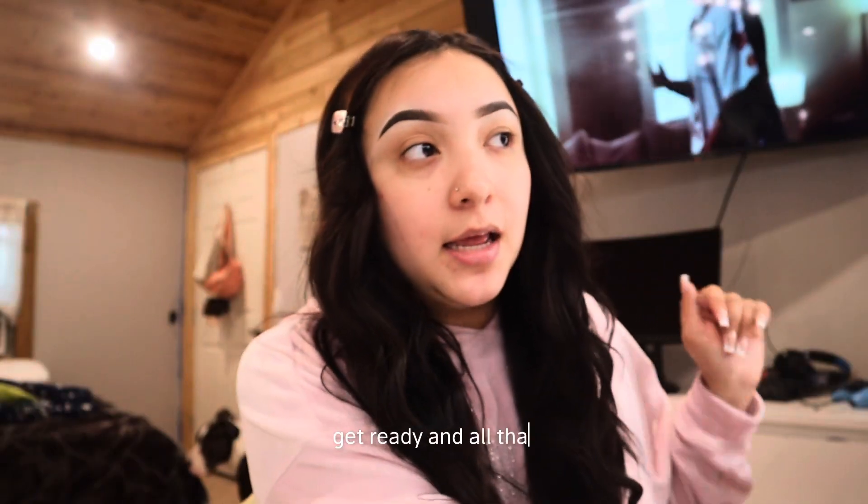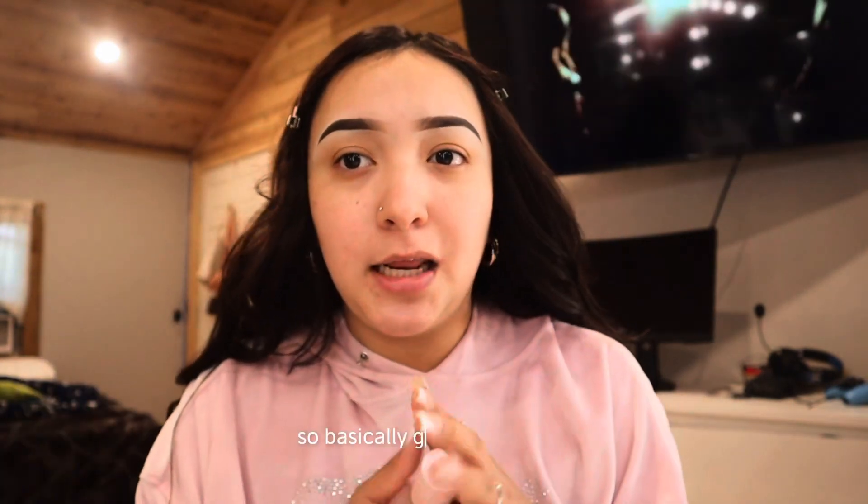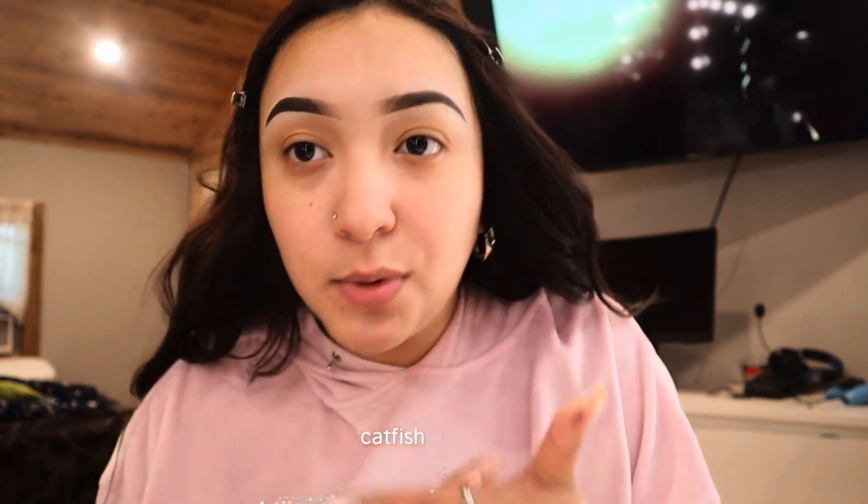Hi guys, welcome back! I'm gonna be doing a get ready with me because I'm going out. Let's chit chat and get ready. I did my hair and eyebrows already off camera. I have dry skin, so I'm gonna show you guys how I do my makeup and how it looks really flawless — basically glow up with me, catfish with me, all the vibes.